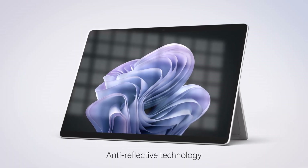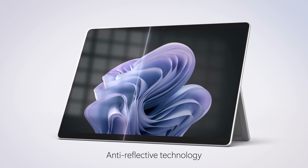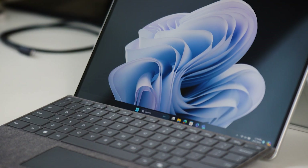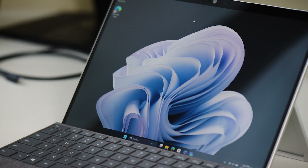The anti-reflective technology and adaptive color on the PixelSense Flow touchscreen of the device shifts the balance of color based on Mila's environment, making her screen look vivid in almost any lighting condition.